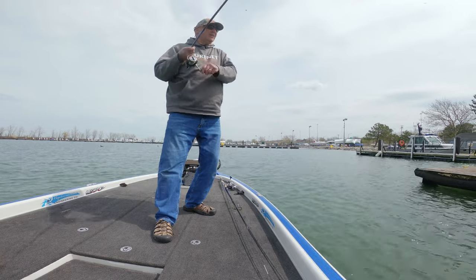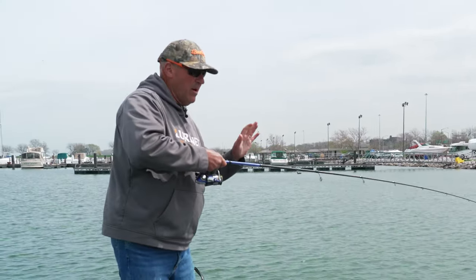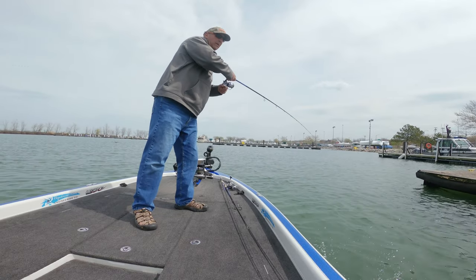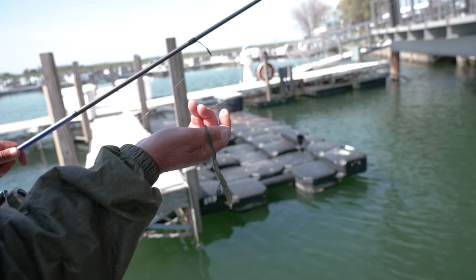We're coming off of a cold front, so what I'm doing is I went to the YUM four and a half inch finesse worm because I needed something with more of a subtle approach to it.